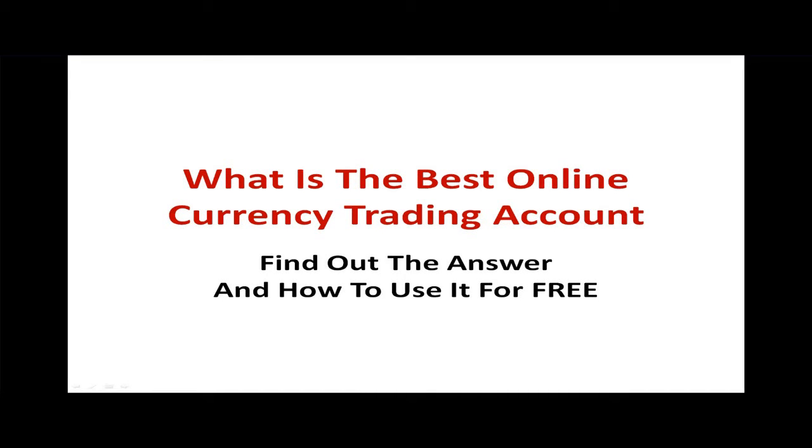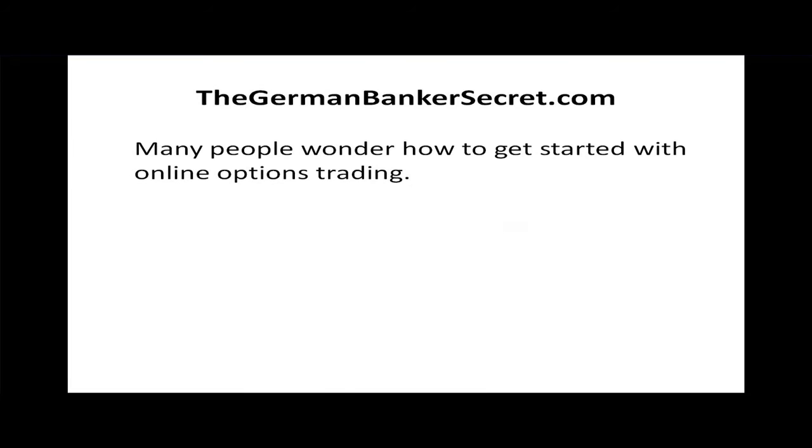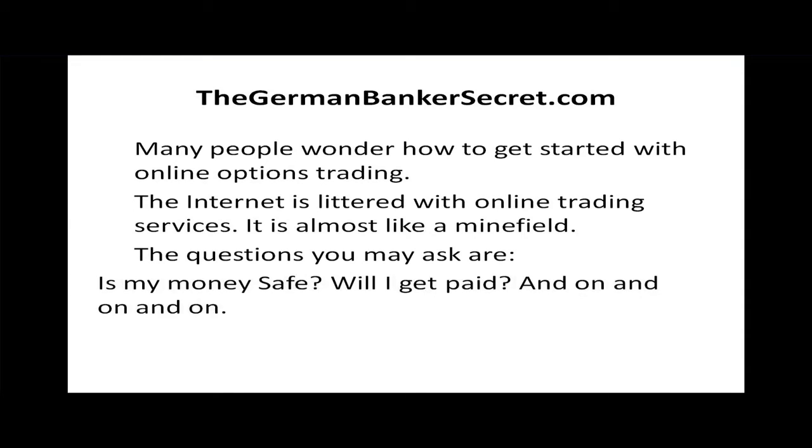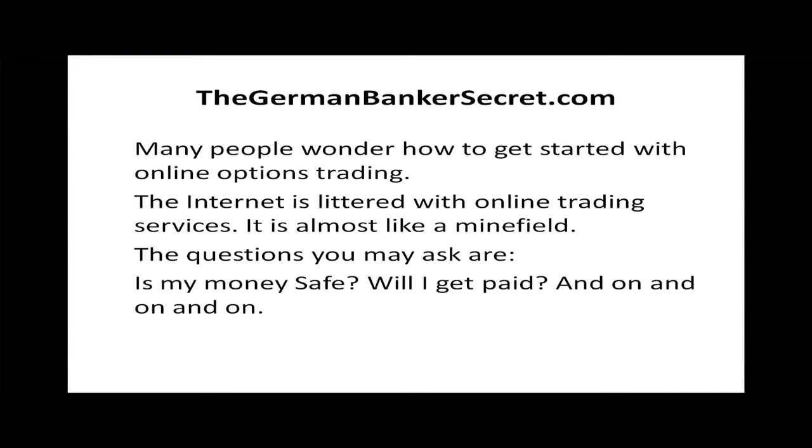What is the best online currency trading account? You can find out the answer here — and learn how to use it for free. Many people wonder how to get started with online options trading. The internet is littered with online trading services; it's almost like a minefield. The questions you may ask are: is my money safe? Will I get paid? And on and on.